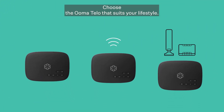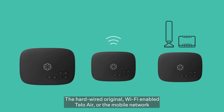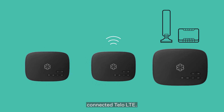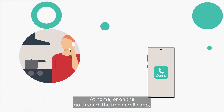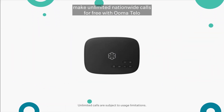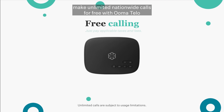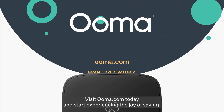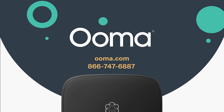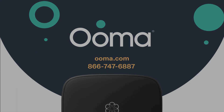Choose the Ooma Telo that suits your lifestyle: the hard-wired original, Wi-Fi-enabled Telo Air, or the mobile-network-connected Telo LTE. At home or on the go through the free mobile app, make unlimited nationwide calls for free with Ooma Telo, and just pay the applicable taxes and fees. Visit Ooma.com today and start experiencing the joy of saving.